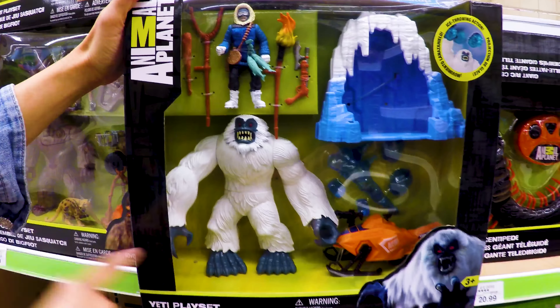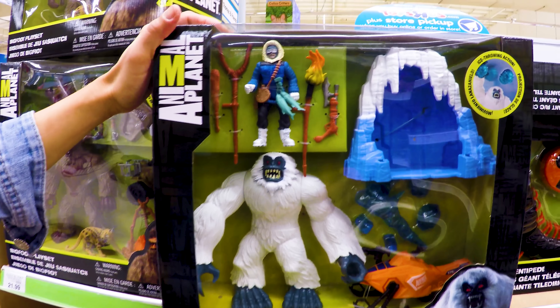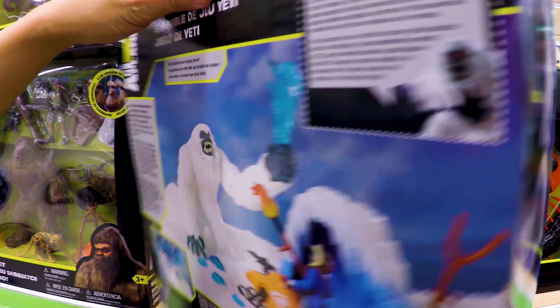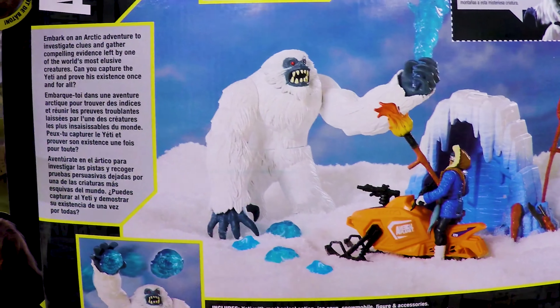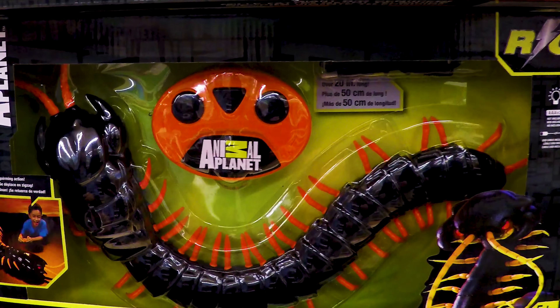It's the Yeti and the Yeti Escape. When did they give a driver's license for the snowmobile? Oh, this is for the guy here — to escape from the Yeti. He's trying to like burn the Yeti. We don't own a single Animal Planet toy ever, as far as I know.